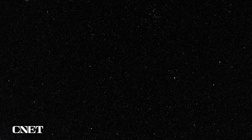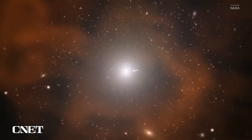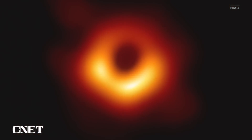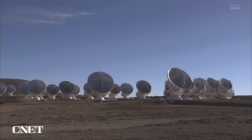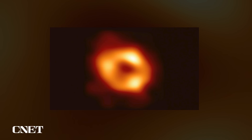The resolution of the EHT is so sharp that it could count the dimples on a golf ball in L.A. all the way from New York. In this case, it's zooming in on a galaxy 54 million light years away. In 2022, the EHT released a second image of the supermassive black hole known as Sagittarius A* — the first direct evidence of the black hole at the center of our galaxy.